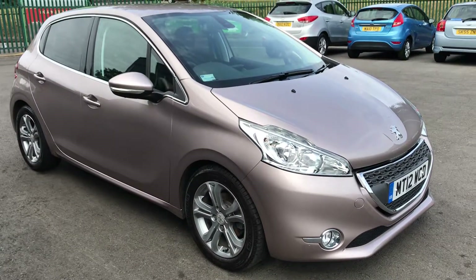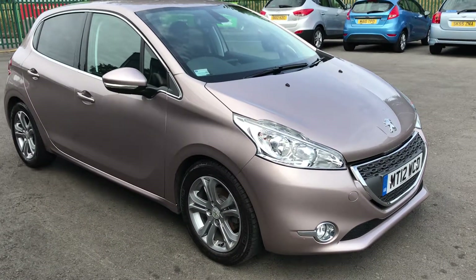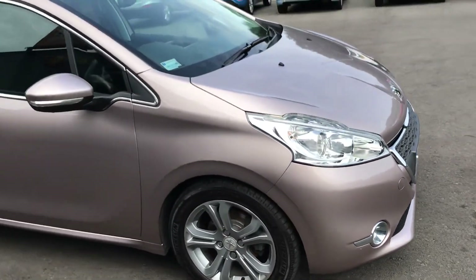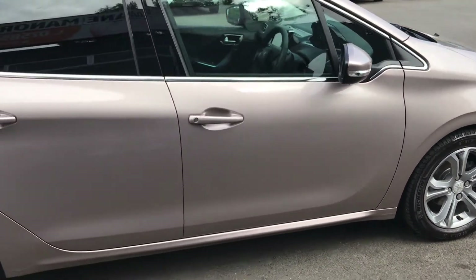Here at Daymana Cars we have for sale a stunning Peugeot 208 Allure. This vehicle has only covered 5,800 miles from new and has one lady owner. This vehicle is pretty much in brand new condition — there isn't a mark on the vehicle, it's absolutely stunning and has been really well looked after.